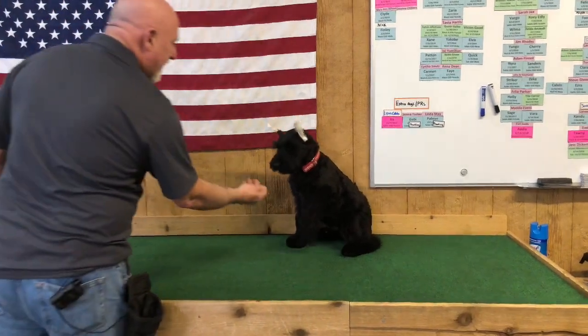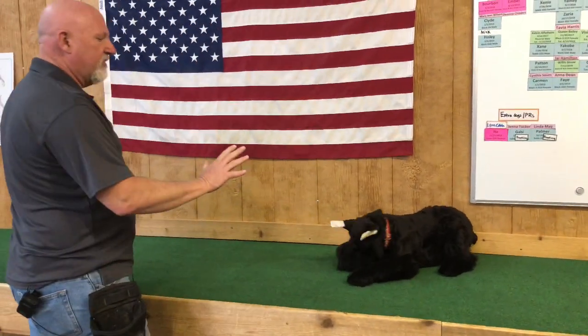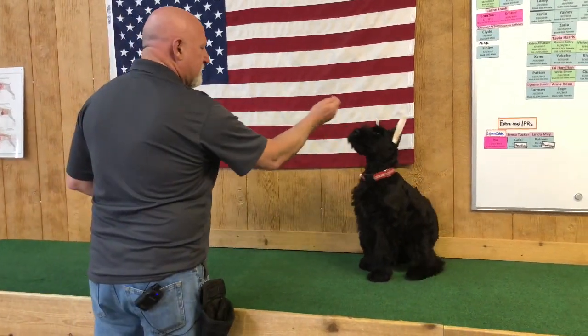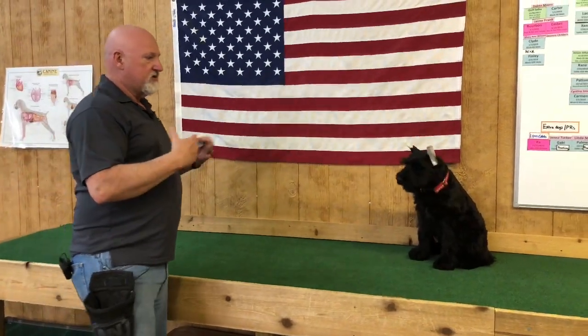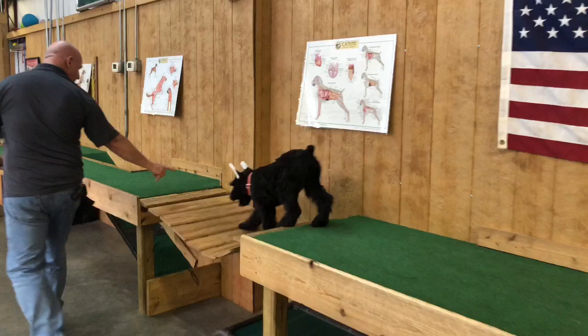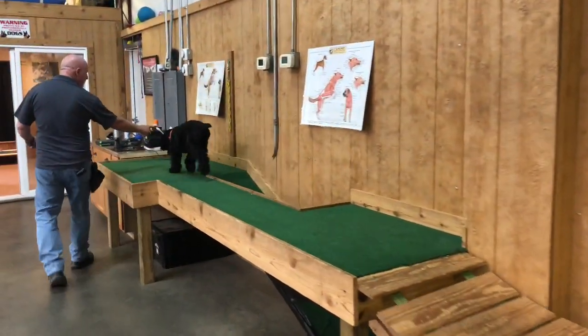Hey guys, just doing a little play training with Clyde. He's 15 weeks, which is part of a stay so he's not constantly trying to follow my every movement. I'm able to move back away from him. Started a release — okay, got him brave. He's running that bridge like a pro.